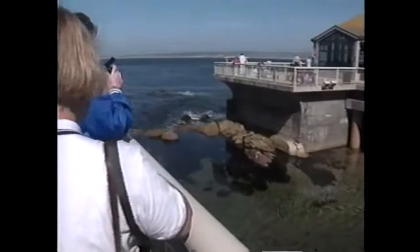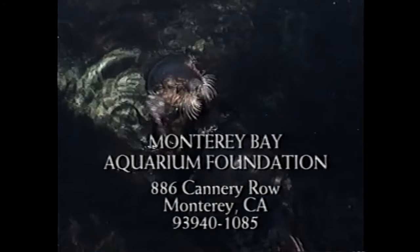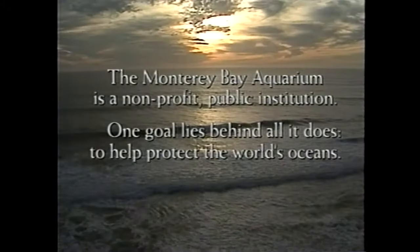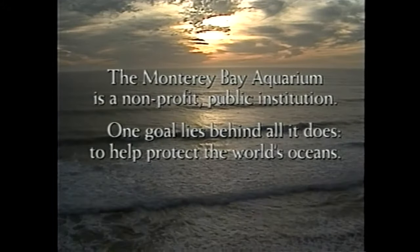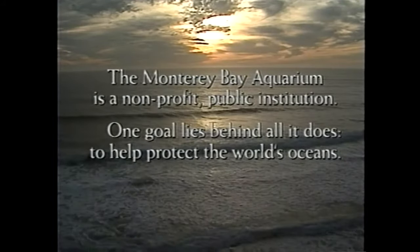If you'd like to find out more about marine conservation or learn about the aquarium's special programs and activities, you can write to the Monterey Bay Aquarium Foundation, 886 Cannery Row, Monterey, California, 93940-1085. You can also log on to the aquarium's website at www.mbayaq.org. The Monterey Bay Aquarium is a non-profit public institution, and one goal lies behind all it does: to help protect the world's oceans.